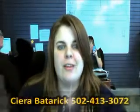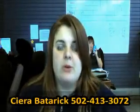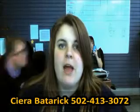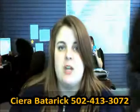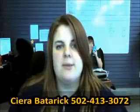Hi, I'm Sierra from Oxmoor Ford and Lincoln. I just wanted to send you a quick video to let you know that the 07 BMW you inquired about is still available. I went ahead and sent you an email with some information on it, but if you have any questions, you can reach me at 502-413-3072.